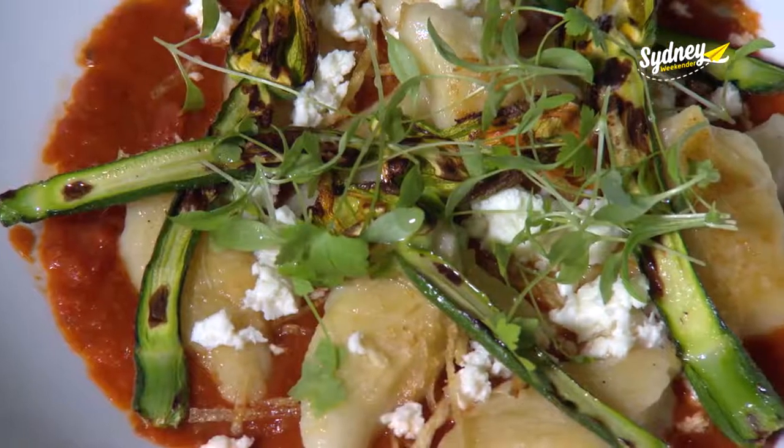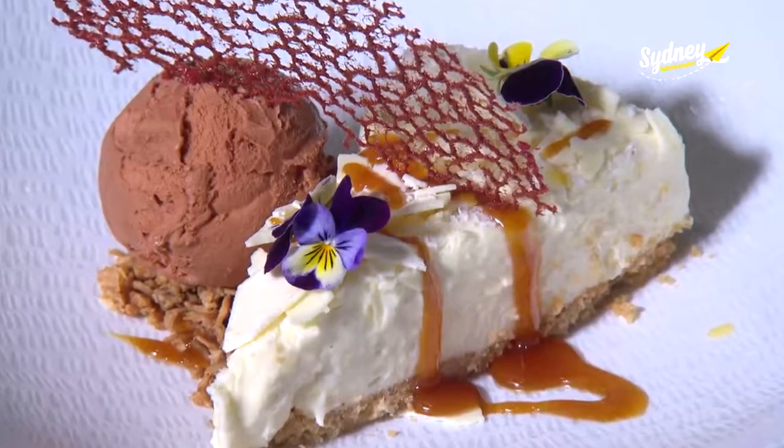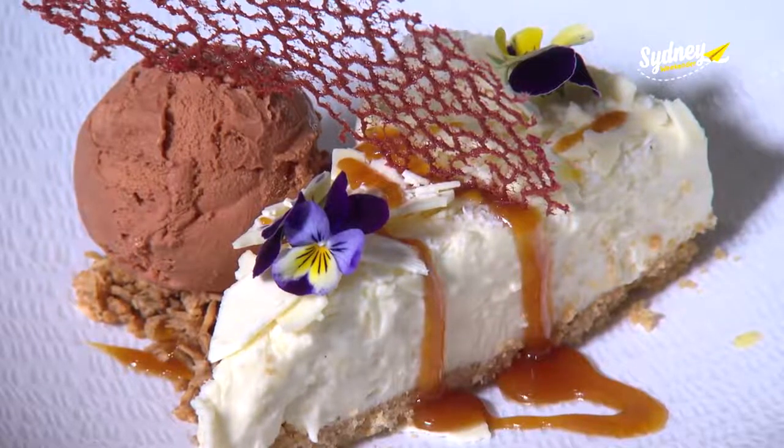Or dig into the homemade gnocchi made fresh daily. And there's plenty of decadent desserts on offer — try the white chocolate and ginger cheesecake with salted caramel sauce. Yum.